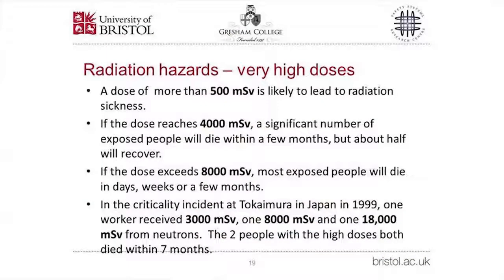All these doses are low — but what happens with a very large dose? A dose of 500 millisieverts or more will lead to radiation sickness. If the dose reaches about 4,000 millisieverts, a significant number of exposed people will die within a few months, although about half will recover. If the dose exceeds about 8,000 millisieverts, most exposed people will die within days, weeks, or months. In the criticality incident at Tokai Mura in Japan in 1999, workers were manually mixing nuclear fuel in a highly non-standard way: one received 3,000 millisieverts, one received 8,000 millisieverts, and one received 18,000 millisieverts from neutrons. The two workers with the highest doses both died within seven months.